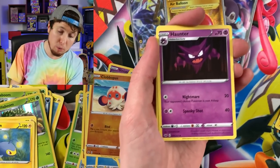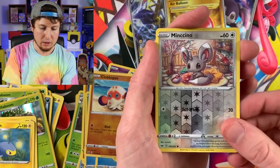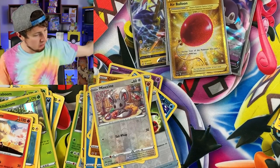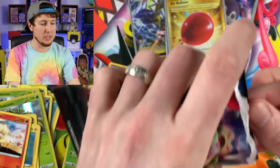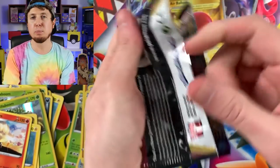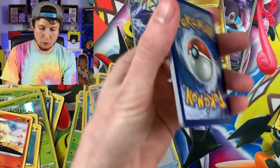Scorbunny, Energy, Haunter, Thwacky, Pal Pad, and a Ninetales. We're not giving up, Breaking Family. We still have plenty more booster packs and, of course, plenty more Sword and Shield openings later down the road.